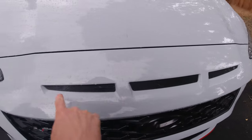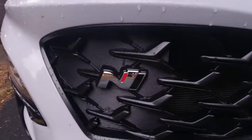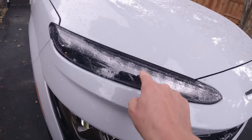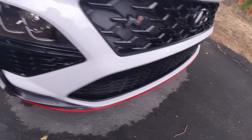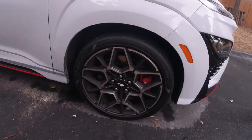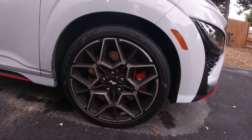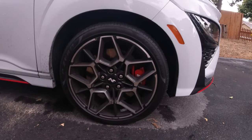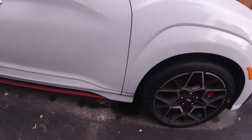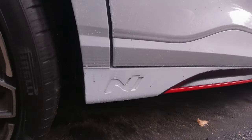On the regular facelifted Kona, the Hyundai emblem is right here, but on the Kona N you get these vents and then the Hyundai emblem moves down to the grille. Then of course there's an N emblem there. These are the headlights, these are the turn signals, and then there are red accents all around the bottom of the vehicle. You get 19-inch wheels wrapped in Pirelli P Zero summer performance tires, which is going to be interesting in this rain — though summer tires are more about temperature than anything else.